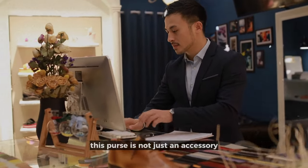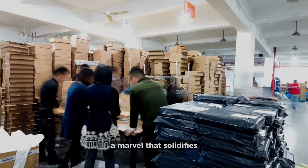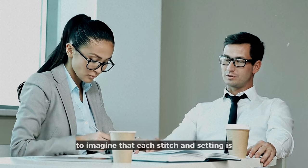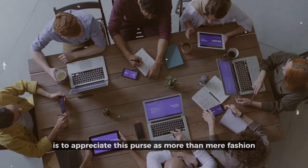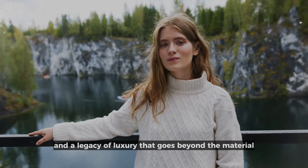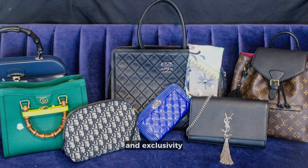This purse is not just an accessory — it is the pinnacle of haute couture, a marvel that solidifies the owner's status in the highest echelons of society. To imagine that each stitch and setting is the result of nearly a year's worth of labor by a team of artisans is to appreciate this purse as more than mere fashion. It's a work of art, a statement of dedication, and a legacy of luxury that embodies the pinnacle of human artistry and exclusivity.